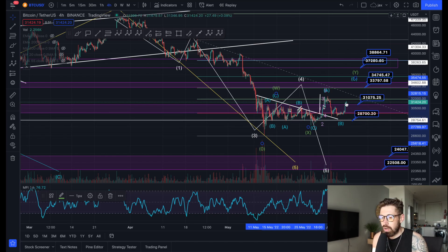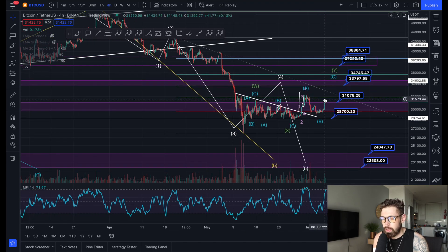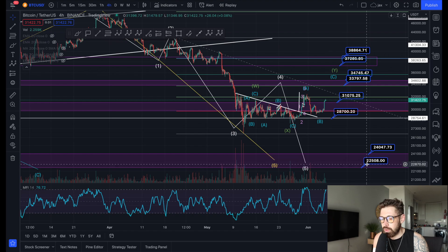I think the more likely scenario is either we get rejected here and consolidate again, come back down, or we push up to $33,000–$34,000, get rejected, and then come down to the $22,000–$24,000 price target. But if we push all the way to $37,000–$38,000, I'd be more convinced that's our bottom for BTC.